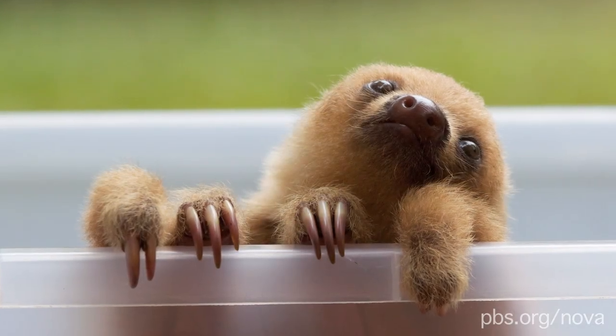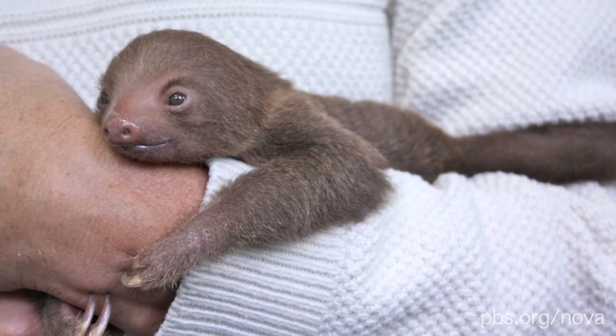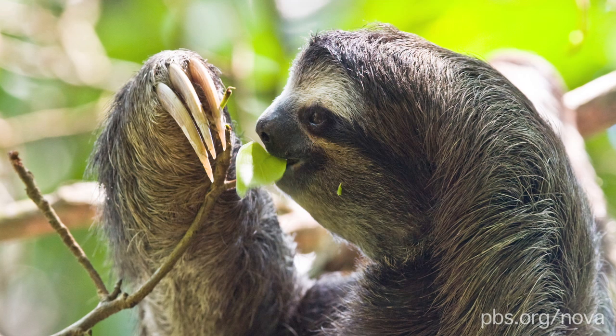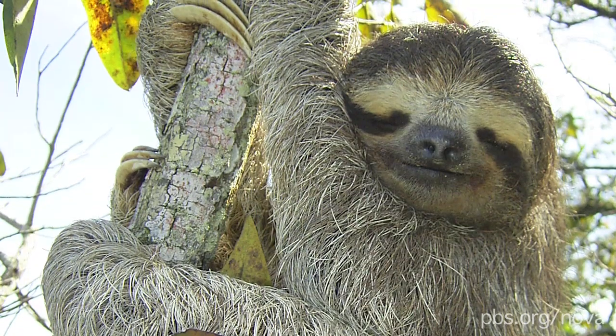Sloths. You probably know them as one of the most adorable creatures on the planet. But you might want to think twice before snuggling with one, because their fur is actually home to whole communities of organisms, some of them not so cute.